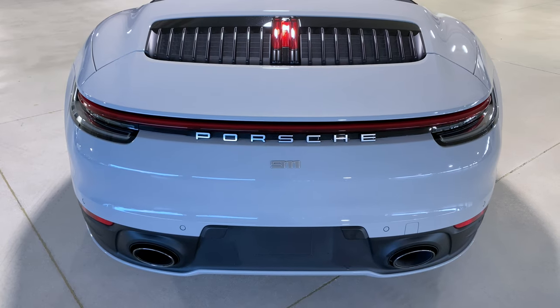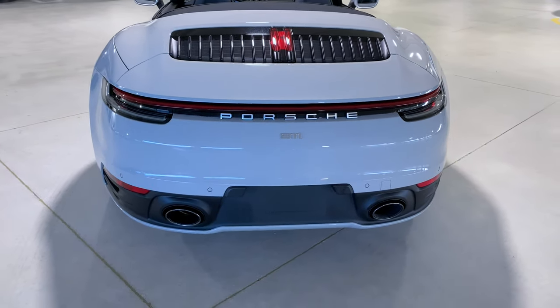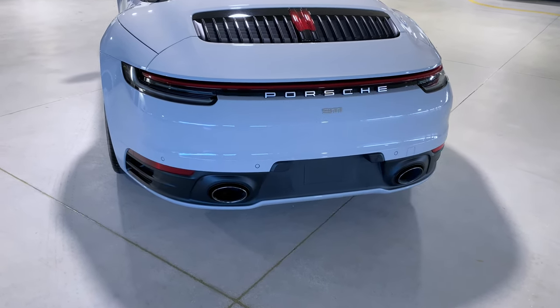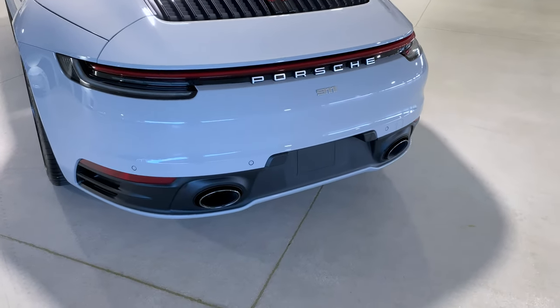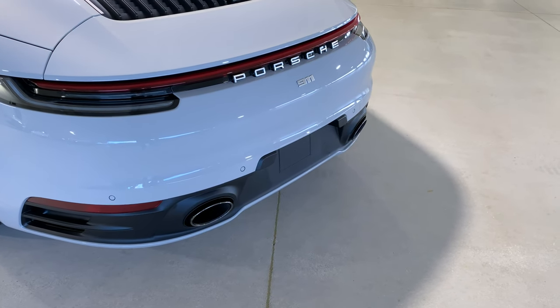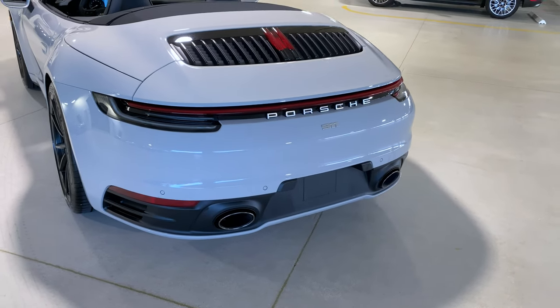Optionally equipped on this one is also the sport exhaust system, recognizable by the large oval-shape exhaust pipes — one on the left, one on the right. The sport exhaust system is available in two different exhaust tip colors. This one has the optional high-gloss black version, but the exhaust tips are also available in silver chrome color.